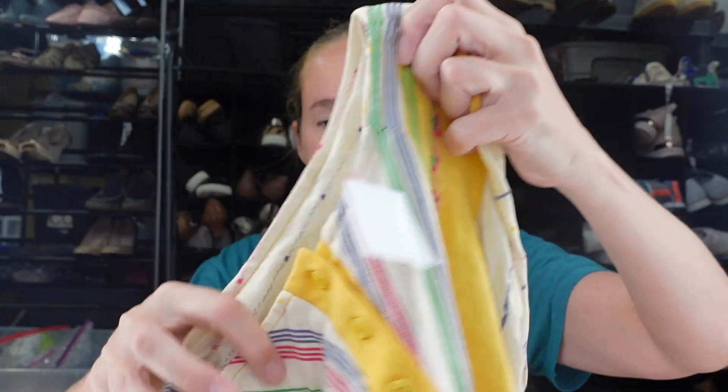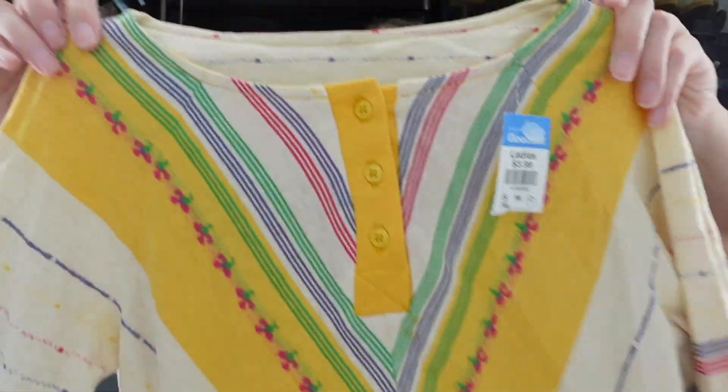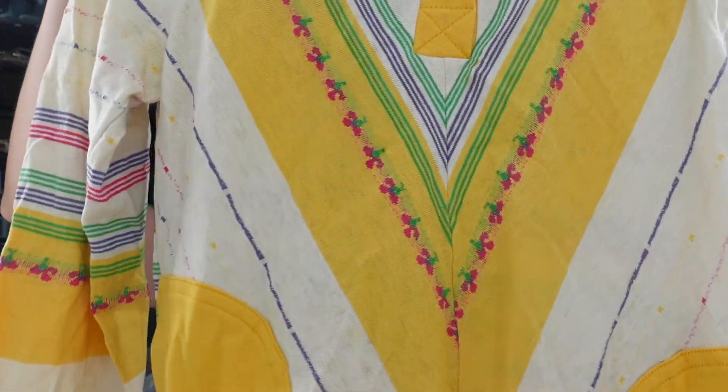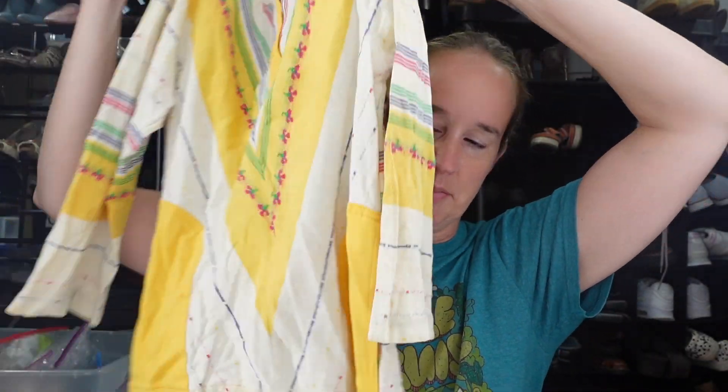This is the other vintage shirt I got because it was just so cute. It's striped with little flowers, has a button square neck with ties down the side, and is probably a three-quarter sleeve. It would probably be an extra small to small. That's it for that bag.